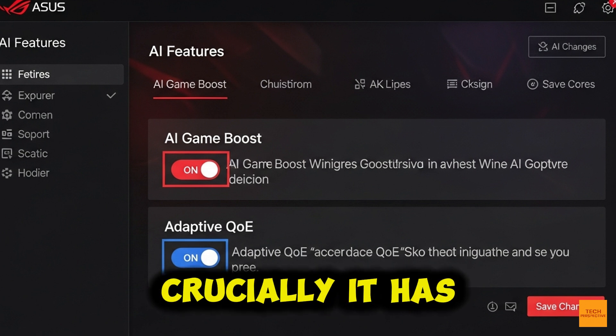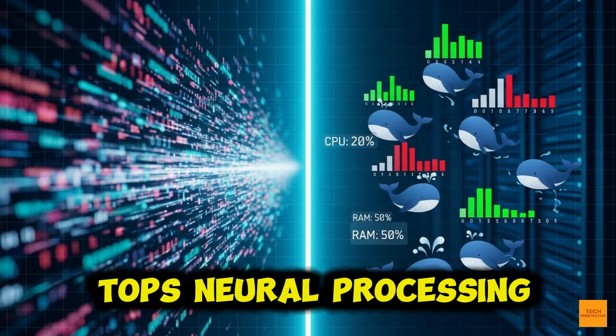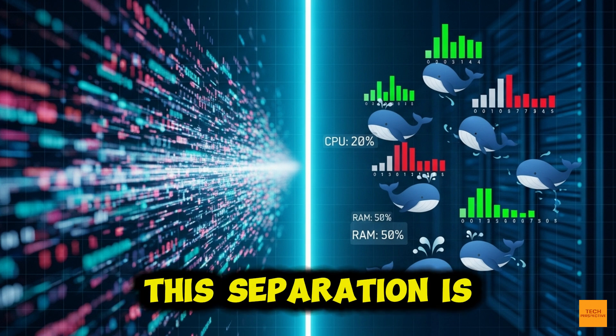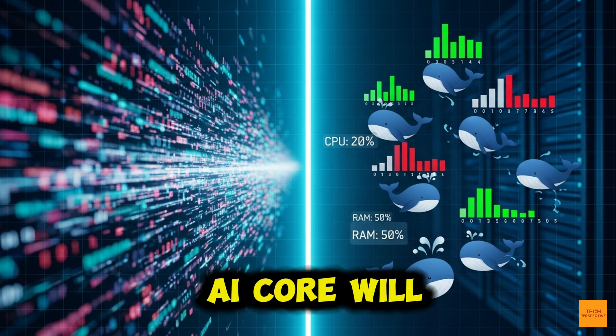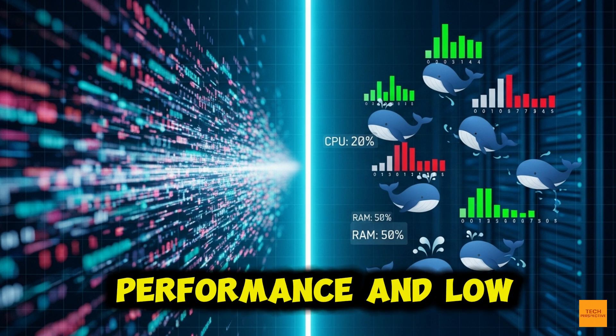Crucially, it has a dedicated 7.9 TOPS neural processing unit, or NPU. This separation is the integrity guarantee — it ensures that running a heavy task on the AI core will never, ever compromise your core network performance and low latency.